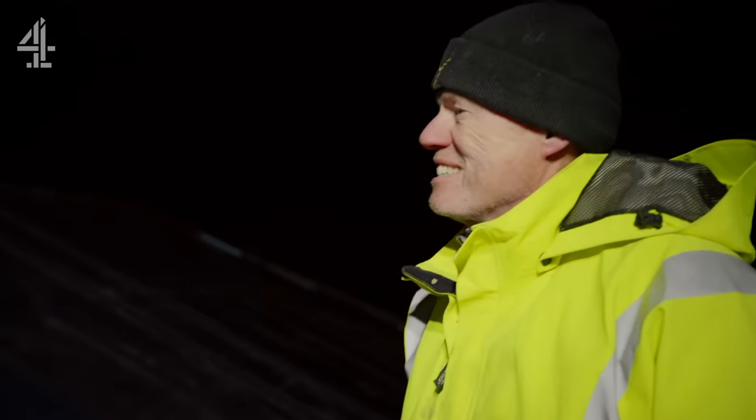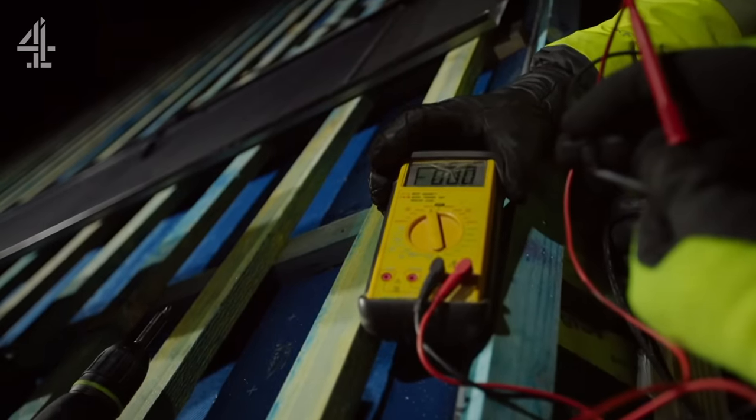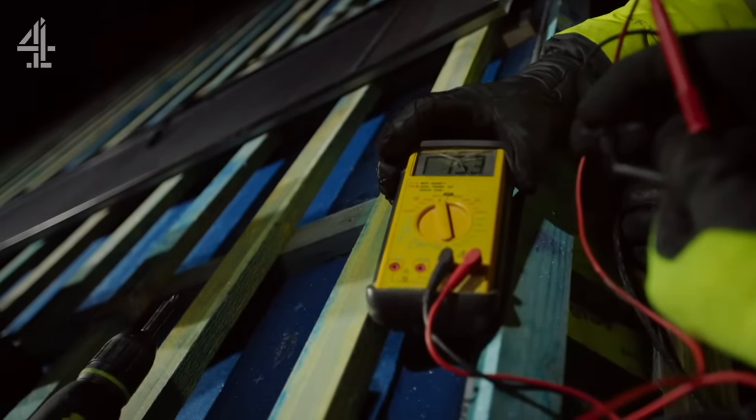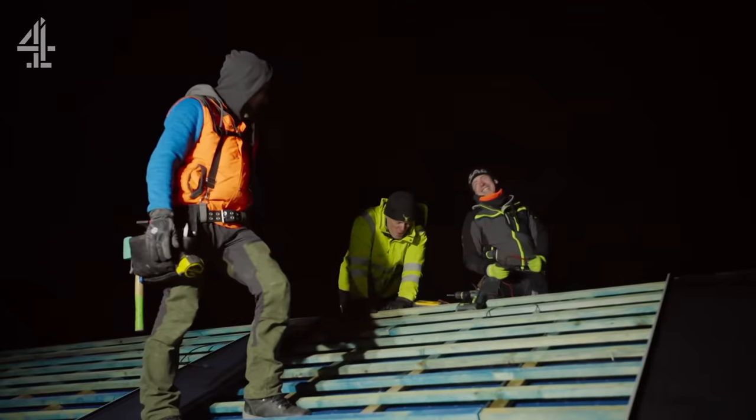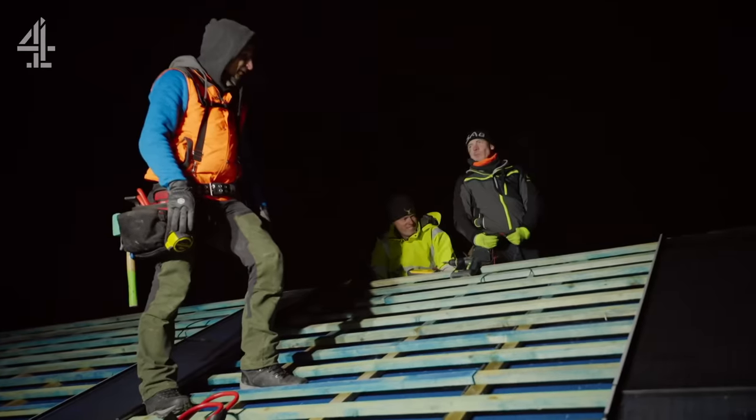This is a really exciting moment. I want to go up and just see it — let's see if it's showing something. That's the first power off the roof. It's a big thing. Can I finally charge my phone then?